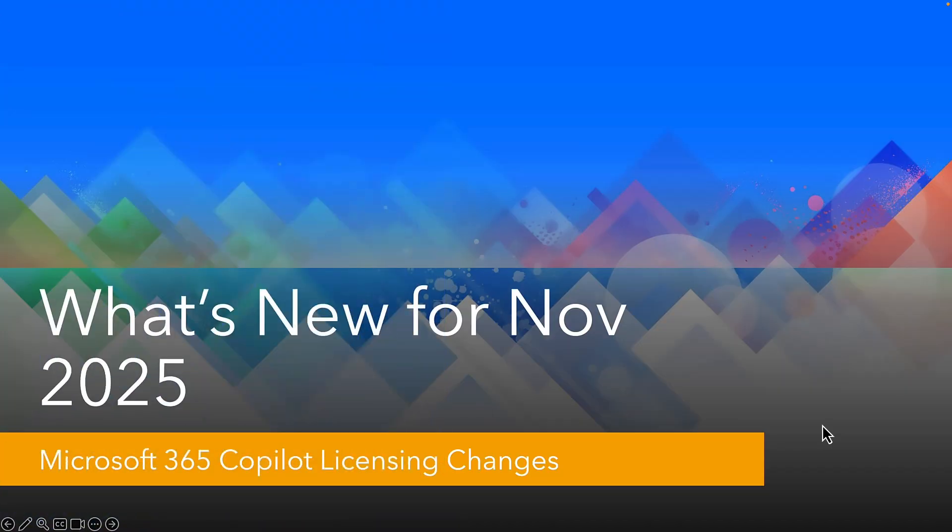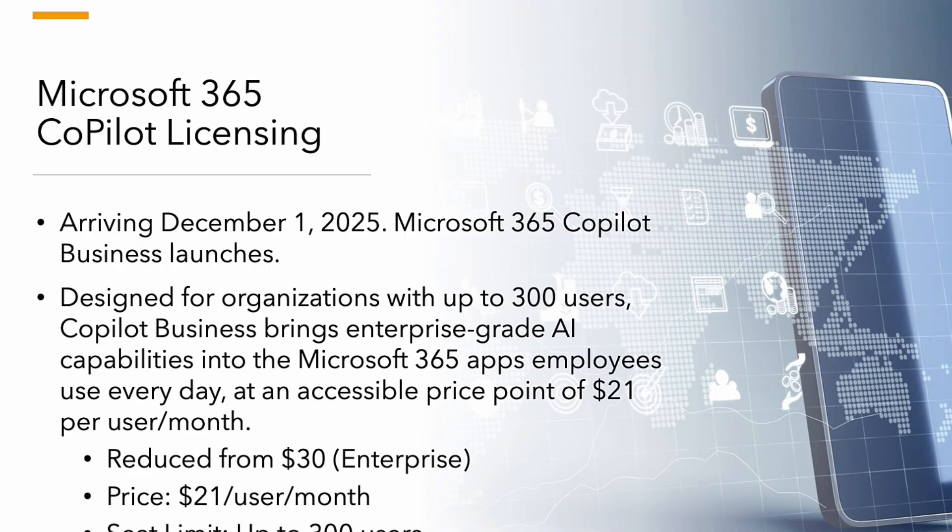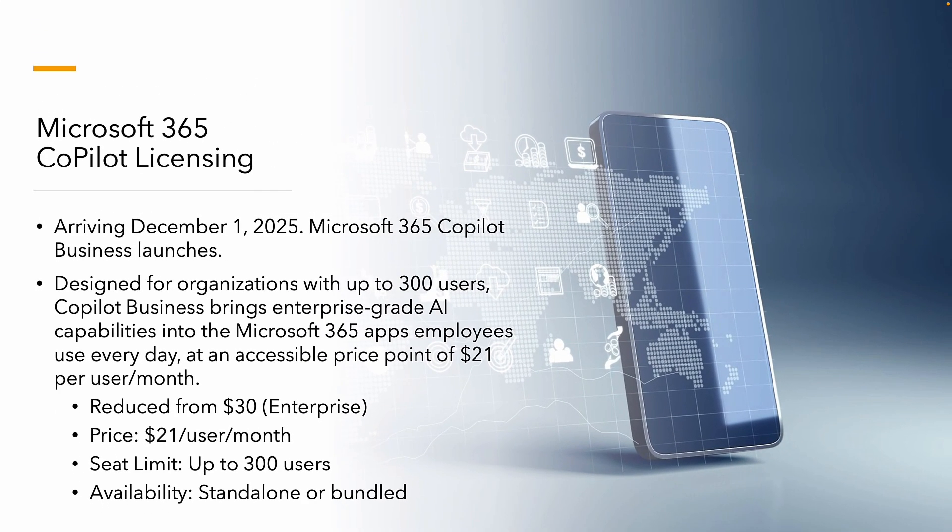On the subject of copilots, one of the other big changes from Microsoft Ignite was the pricing, specifically for small businesses. Arriving 1st of December 2025, Microsoft 365 Copilot will launch for organizations with up to 300 users. It provides enterprise-grade AI capabilities — pretty much the same capabilities enterprise customers are paying $30 a month for — and it will come in at $21 per user per month.